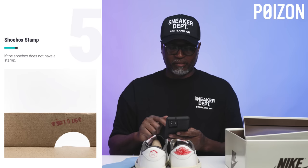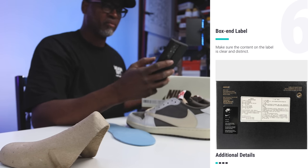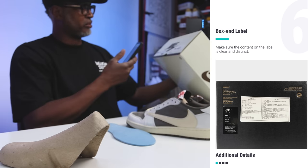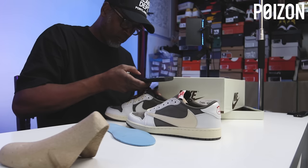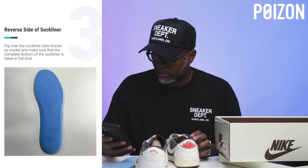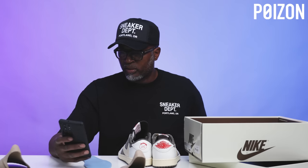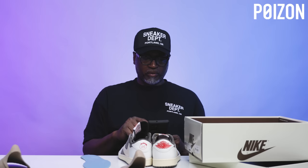Let's check in on Dad: he's retaking photos — shoe box stamp, box, midsole, and now the reverse side of the sock liner. He's working through the re-submission process on the site.